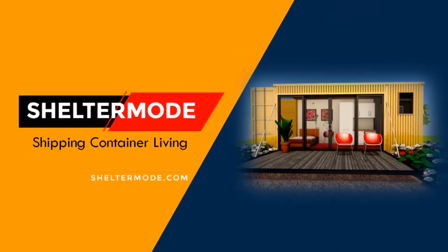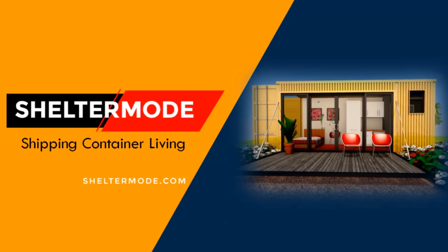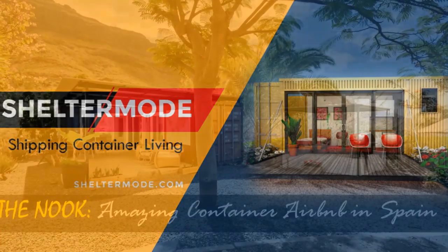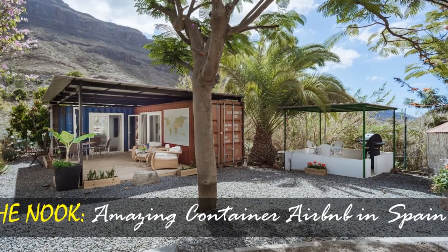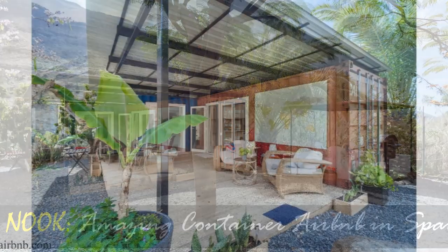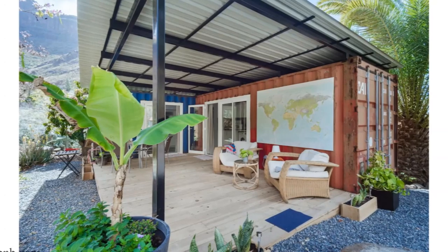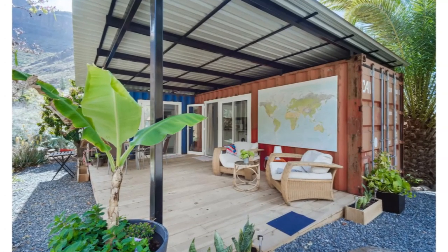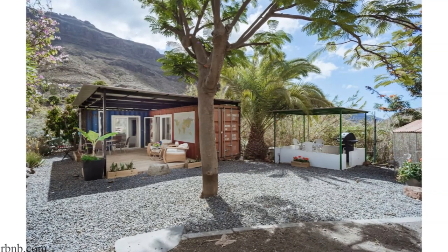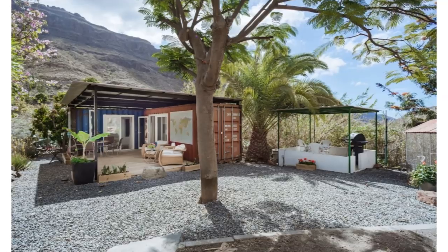Thank you for joining us for another video from ShelterMode, the premier YouTube channel for shipping container living. In this video we bring to you The Nook, a unique and modern shipping container home in Las Palmas, Spain, built using two shipping containers. Stay tuned to find out more about this modern shipping container rental.